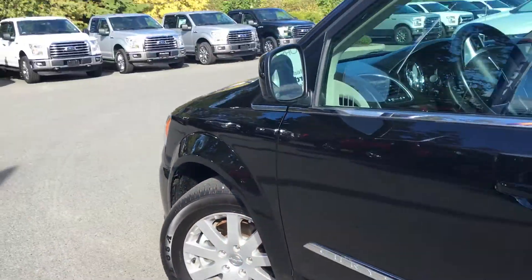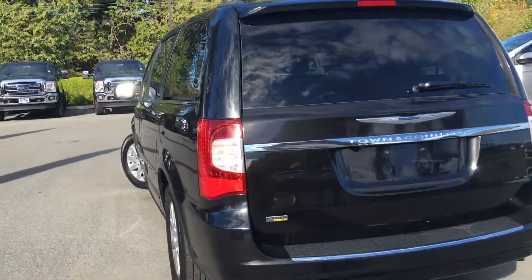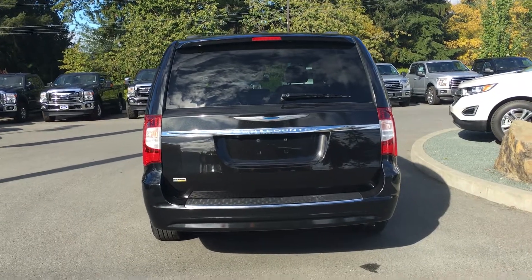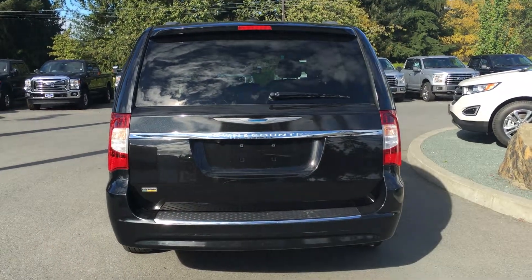17-inch wheels, color keyed sides and mirrors, and door handles. Left-hand side gas cap, rear spoiler, and windshield wiper. It's a flexible vehicle so you can take it wherever you want, and the trunk can be opened from the key fob as well.